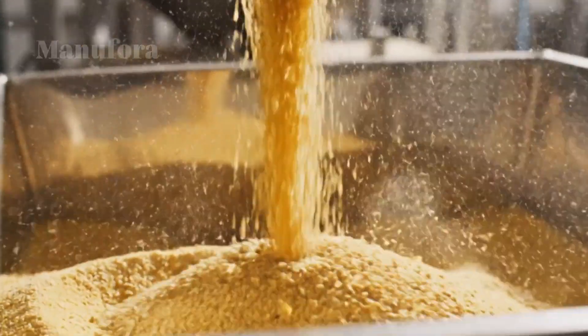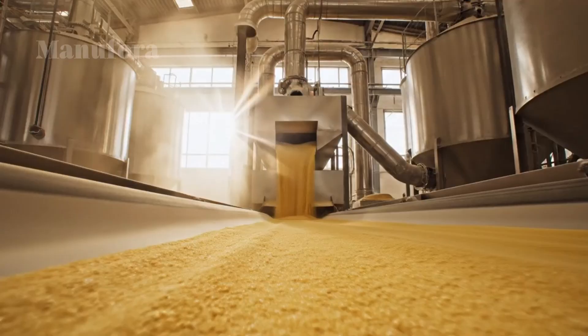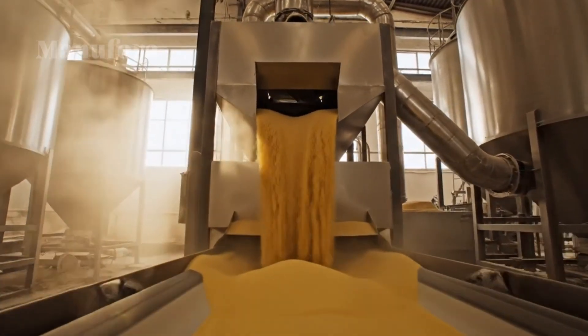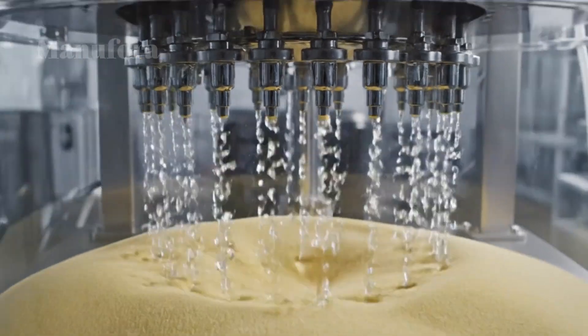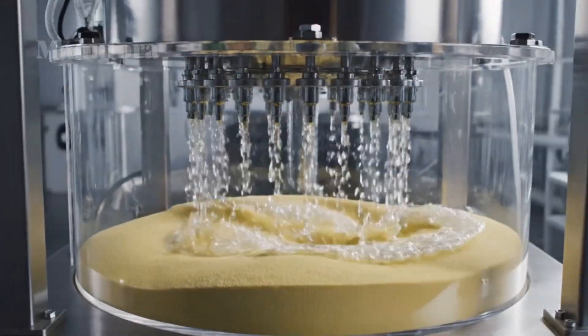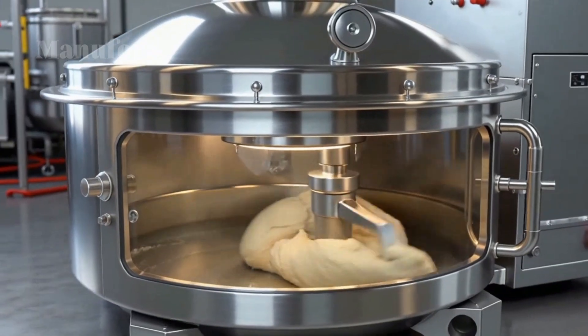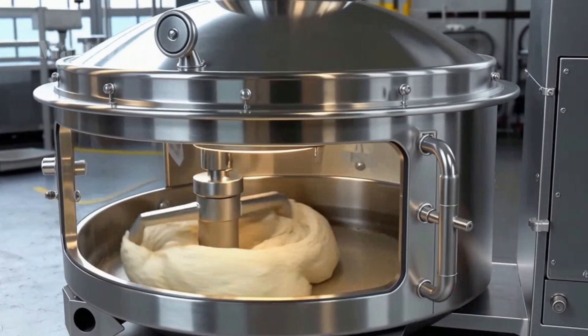Once cleaned, the wheat goes through a critical step called conditioning. The kernels are still too hard and brittle for milling. To fix this, a precise amount of water is added, which softens the outer bran layer while toughening the starchy endosperm inside. The wheat then rests for hours. This balance is the secret to a clean separation during milling, making it easier to peel away the bran without breaking the valuable endosperm.